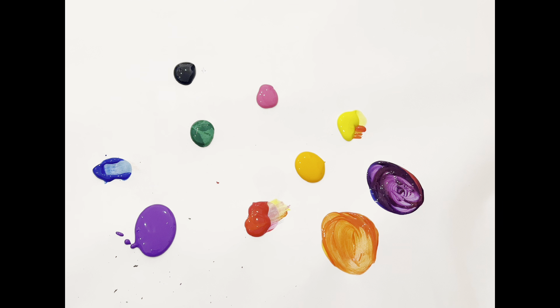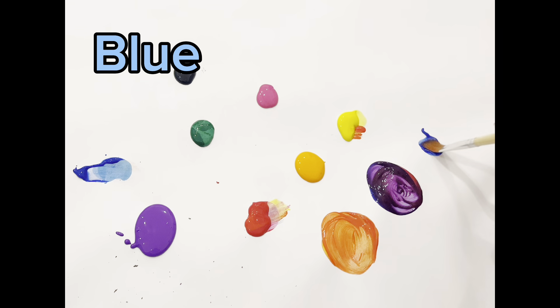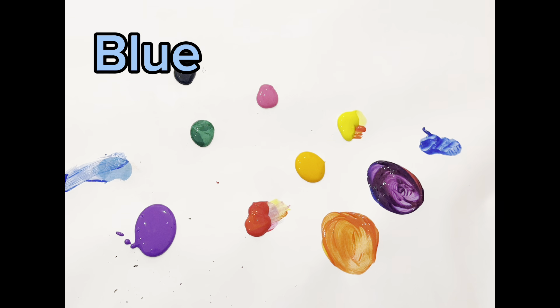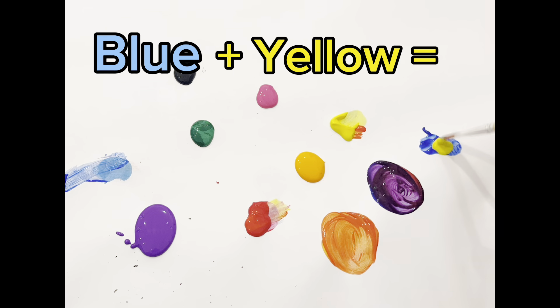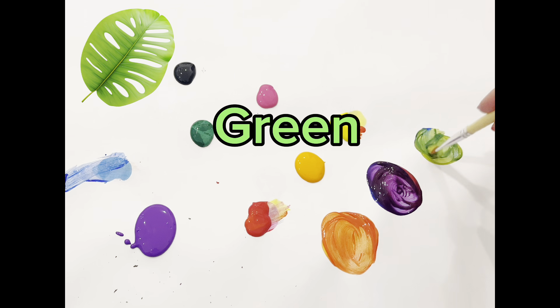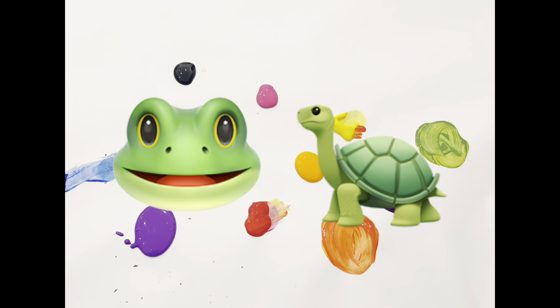Let's try mixing other colors. Let's get some blue. With a little bit of yellow, we'll get the color green. Green! Great job, guys! Can you think of an animal that's colored green? I thought of a frog and turtle. How about you?